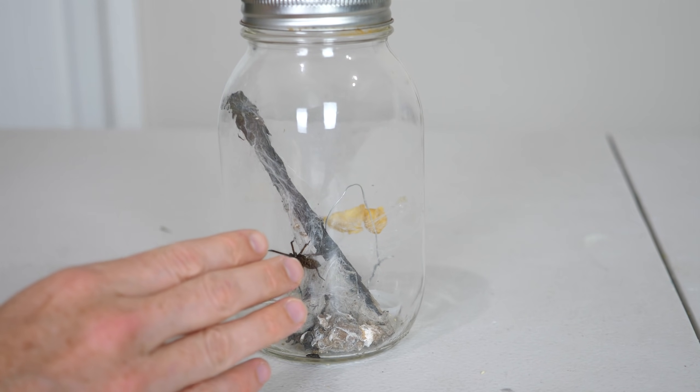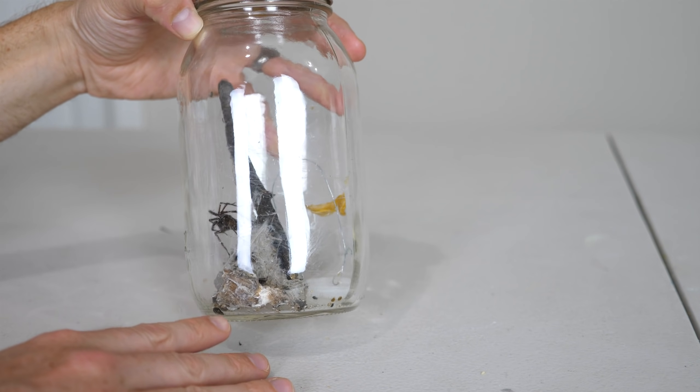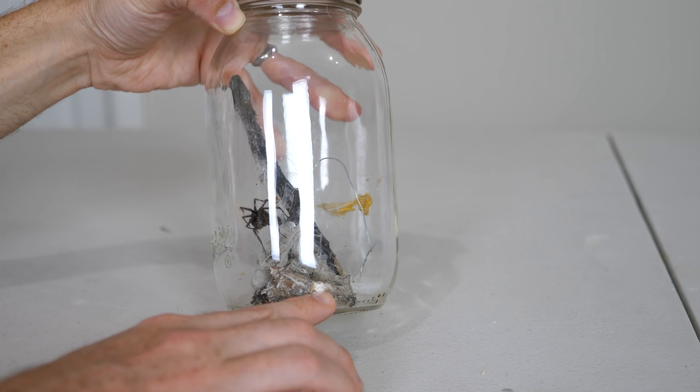I caught this spider in my house about two weeks ago and I've been keeping it as my pet. You can see its graveyard down here of dead bugs.